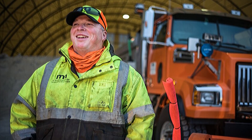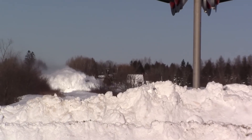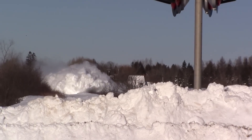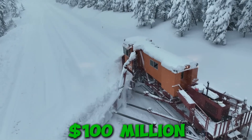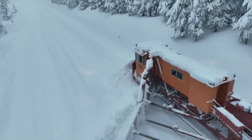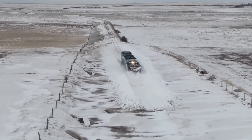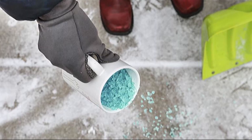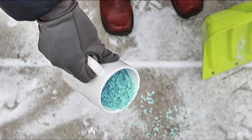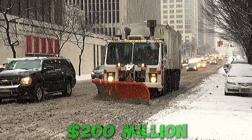Snowplow drivers are the true heroes of winter, braving the cold, exhaustion, and tough working conditions. However, even the best technology cannot solve the biggest issue – costs. A single state can spend over $100 million on winter road maintenance. Funds go not only toward machinery, but also fuel, labor costs, and de-icing agents. For example, Minnesota uses over 300,000 tons of road salt annually, while New York spends over $200 million each season on street cleaning.